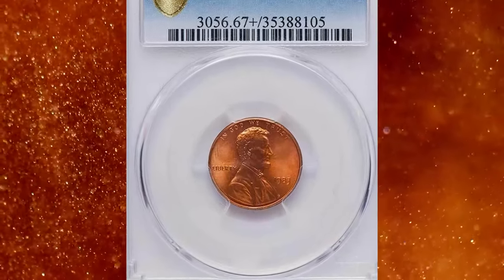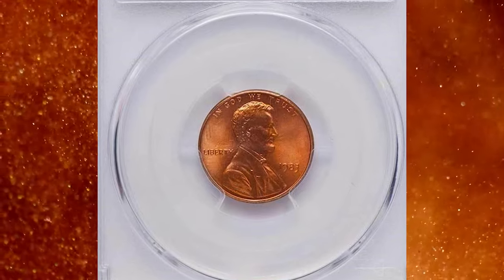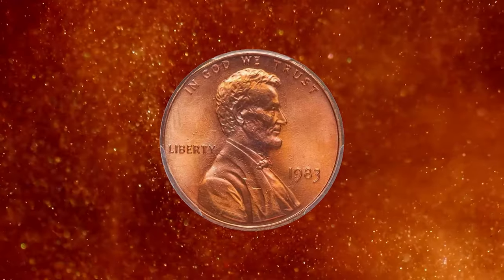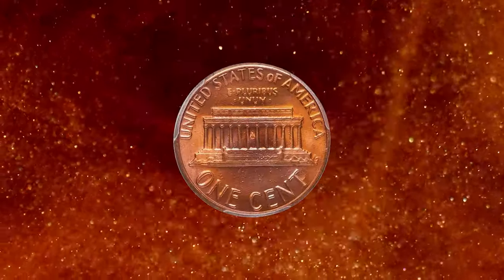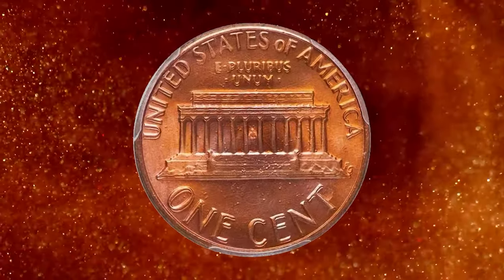Number 5. This is a 1983 Lincoln Cent with Double Die Reverse, graded Mint State 67 Plus Red by PCGS. A beautiful, superb example of this very popular and dramatic modern double die error.